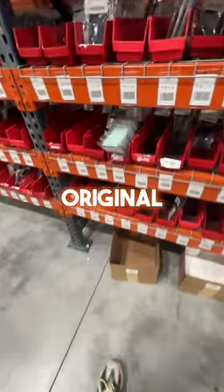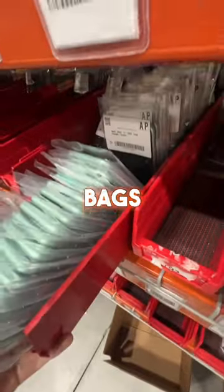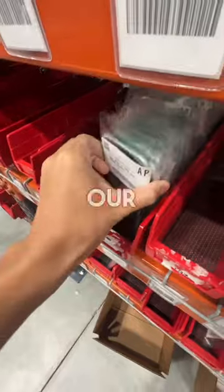But since we're not shipping them out in Apple original boxes, we put them in plastic bags until they're ready to be shipped out in our custom packaging.